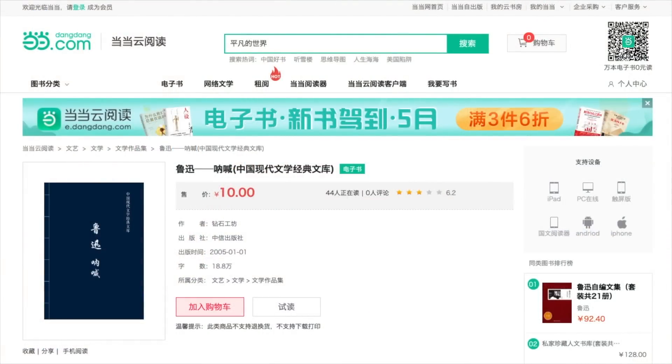Dangdang Yunyuedu, or Dangdang Cloud Reader, seems to have a larger selection than Weixin Yuedu. If for some reason you cannot find a book on Weixin Yuedu, you'll likely find it on Dangdang Yunyuedu. However, it does not reward you for reading the same way Weixin Yuedu does, and it doesn't have the Song font — the equivalent of the Serif font in English — which makes it a little bit harder to read. Shown here is Lu Xun's Nahhan for 10 RMB.